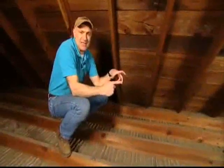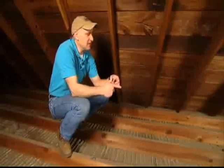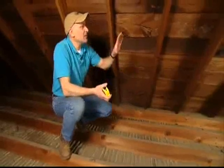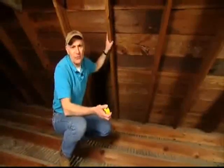The point is, when you have a leak and you see the stain on the ceiling, the leak in the roof might not be directly above it. In fact, it seldom is. So the thing to remember is: come up into the attic and investigate areas all around, especially higher up on the roof plane.